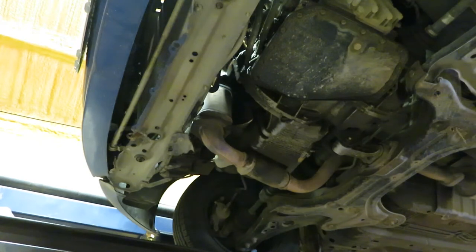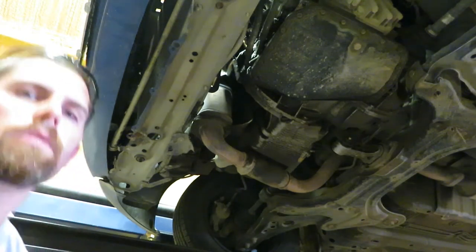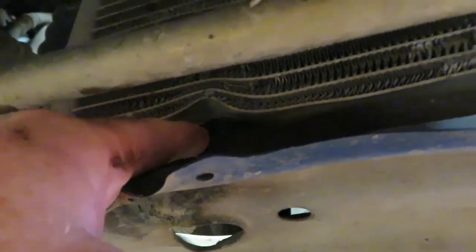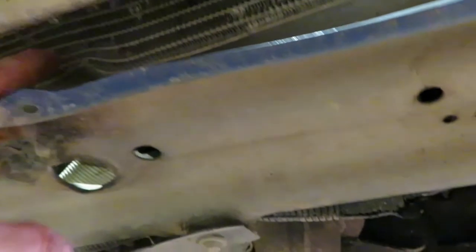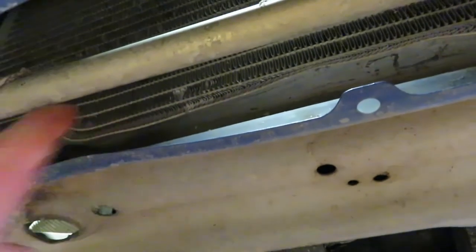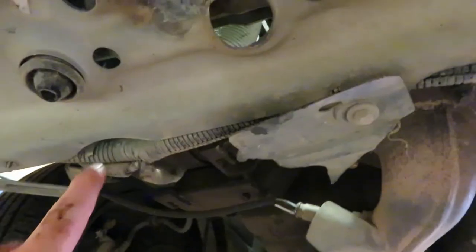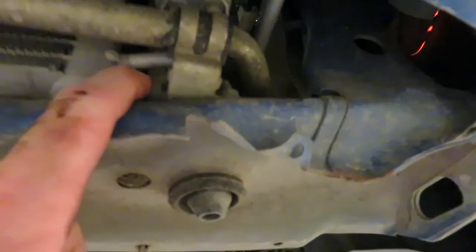We weren't able to find the leak in the AC system with the sniffer on the bottom side, and we forgot to look at the top. So this right here is your condenser, and behind it here you can see the condenser and radiator. The condenser is what will be leaking. We didn't see any dye spots on that on the underside or on any of the hoses. So we're going to drop it down and look at the ports on the top side now.